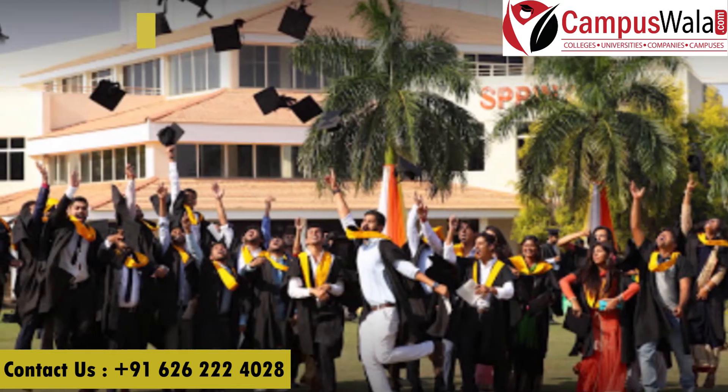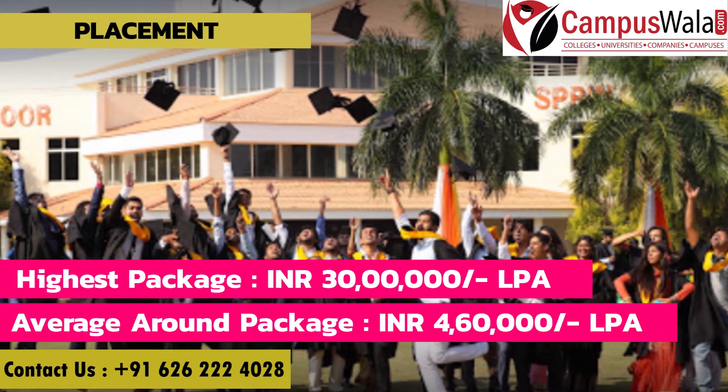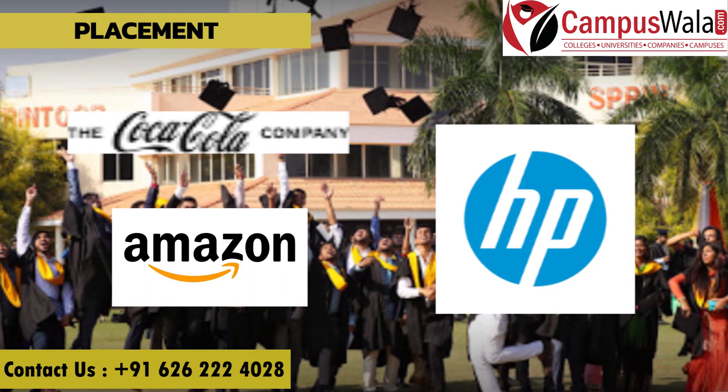Talking about placements, the highest package is around 30 lakh per annum and the average package is around 4.6 lakh per annum. Major recruiters include Coca-Cola, HP, Amazon, etc.